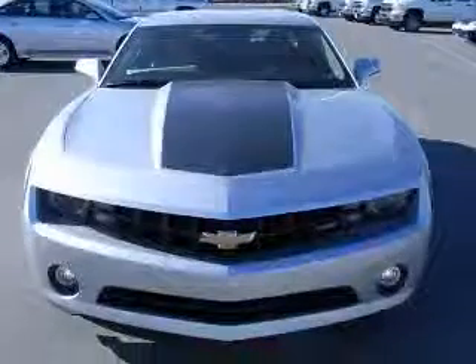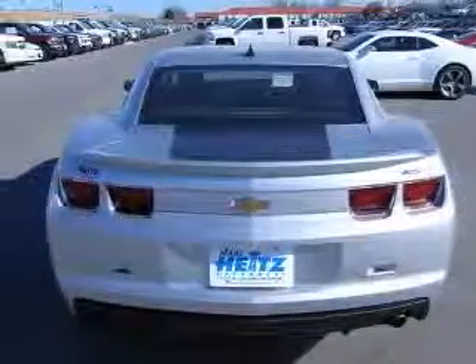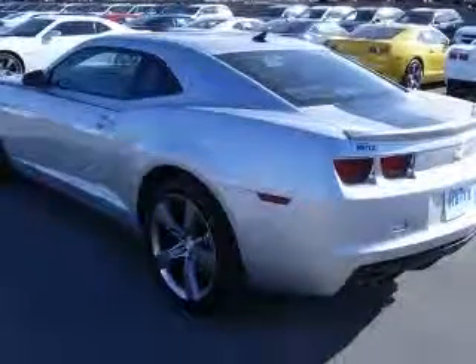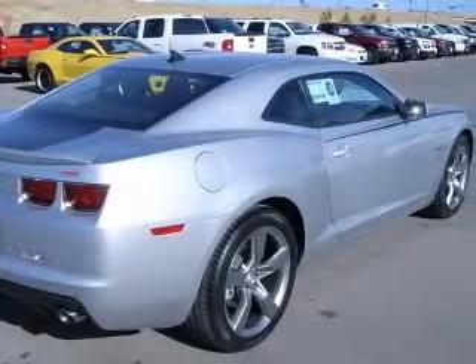This vehicle has a silver-ice metallic exterior and includes the following options: 2-way power adjustable passenger seat, 4-wheel ABS brakes, 8-way power adjustable driver seat, air conditioning, center console, full with covered storage.